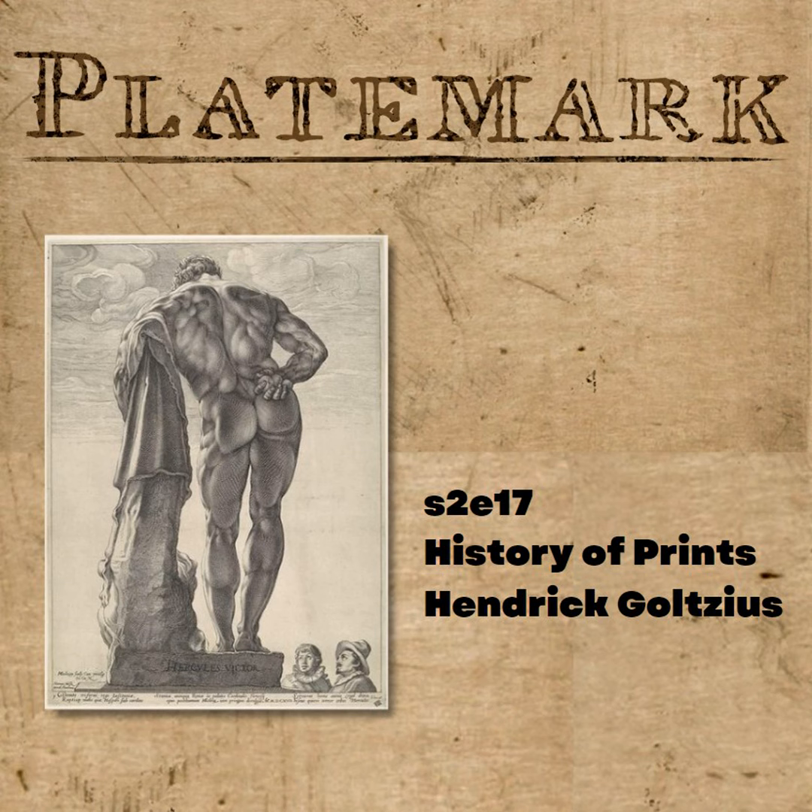My name is Anne Schaefer, and I'm an independent curator specializing in prints and printmaking. I'm joined by Tru Ludwig, an artist, printmaker, and art historian who can engage a group of sleepy art students like nobody I have ever seen. You have found us at PlateMark, series two, in which we are bringing forward our version of Western visual culture in the most colloquial way we know how.